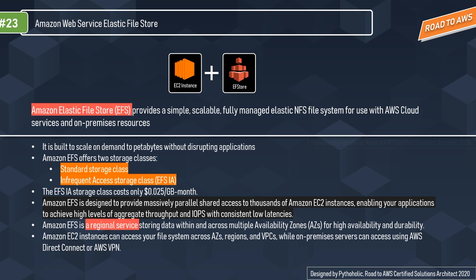Amazon EFS offers two storage classes: the Standard storage class and the Infrequent Access storage class, that is EFS-IA. The Infrequent Access class is for inactive data that is at rest, and EFS provides significant cost reduction for that. The EFS-IA storage class costs only $0.025 per GB per month — about 1 rupee 78 paise per GB per month in INR. You can achieve this by simply enabling EFS lifecycle management on your file system.